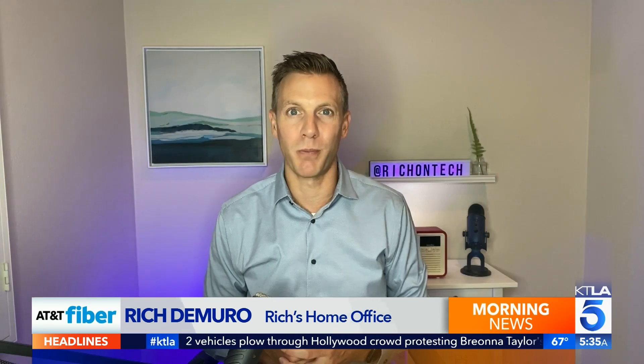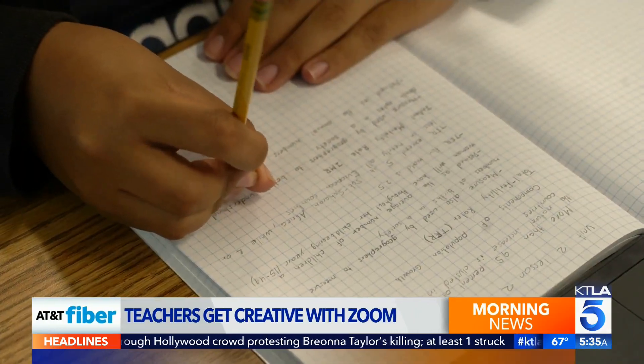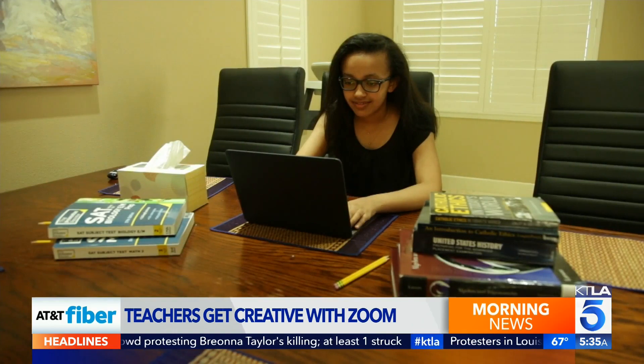Even six months in, many of us are still adapting to work from home, especially teachers who don't have access to the same classroom tools at home like they did at school. Educators are getting creative in the best ways to teach from home, with teachers and students facing the challenges of distance education.